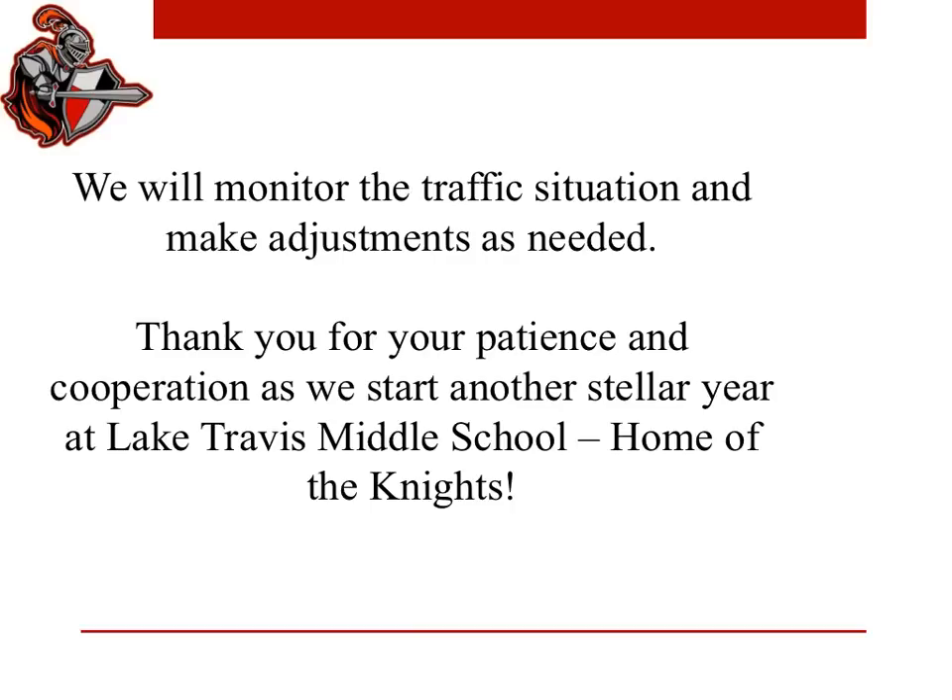I want to thank you for your patience and support in advance. We know the first couple days of school can be times of excitement, but they can also create a little bit of stress. We're really looking forward to starting another stellar year at Lake Travis Middle School, Home of the Knights. I appreciate you for watching this video, and y'all have a great first day of school.